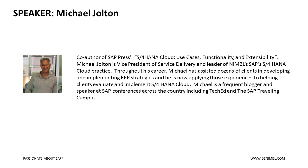Our speaker today is Michael Jolton. He is co-author of SAP Press's S4 HANA Cloud Use Cases, Functionality, and Extensibility — a book published at TechEd this year. Michael Jolton is Vice President of Service Delivery and Leader of our S4 HANA Cloud Practice. He is also a frequent blogger and speaker at SAP conferences including TechEd across the country and our SAP Traveling Campus.